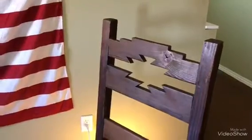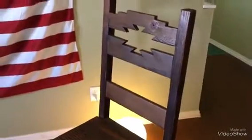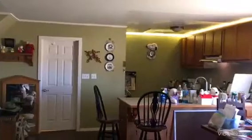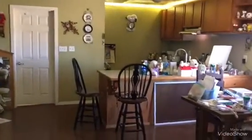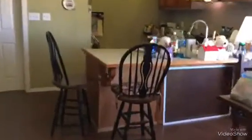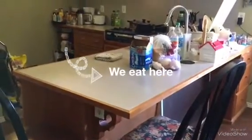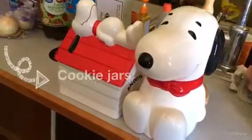This used to be our dining table with these lovely chairs. And this is the kitchen and our new dining table — Snoopy.